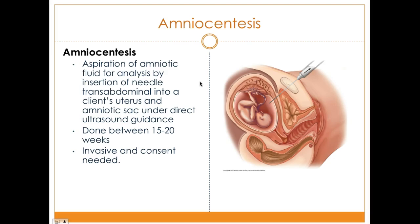Amniocentesis is a more invasive diagnostic test — not a screening tool — that requires informed consent. It is a confirmatory test used when genetic screening comes back abnormal, to confirm whether the baby has a genetic disorder. The procedure involves aspiration of amniotic fluid by inserting a needle through the abdomen, guided by ultrasound, to extract fluid from the amniotic sac. It is usually done between 15 and 20 weeks.